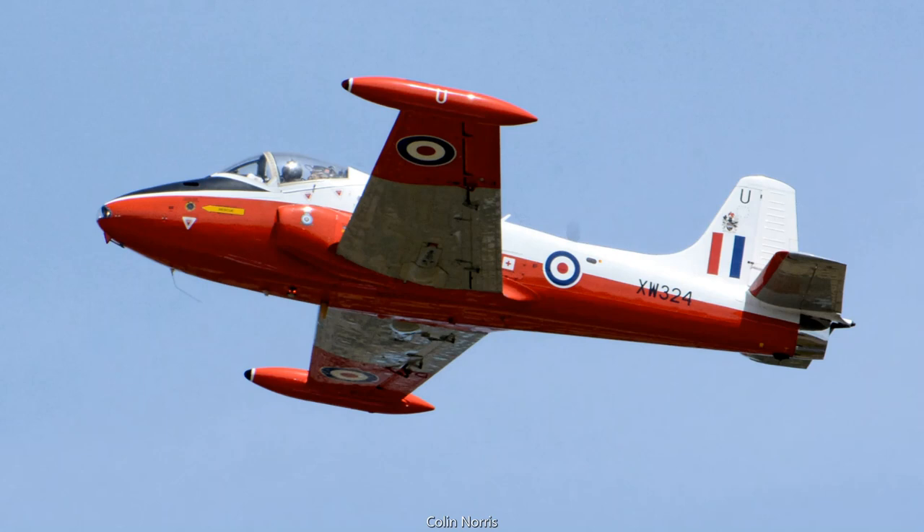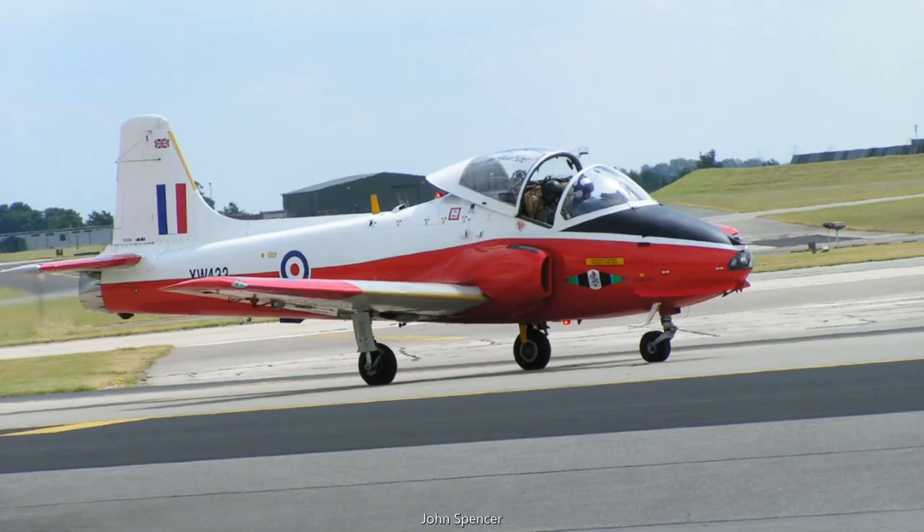The Jet Provost, known to most simply as the JP, was a jet trainer in service with the RAF between 1955 and 1993. It was a simple aircraft to fly and maintain, and its original design incorporated numerous elements of the existing piston Provost.